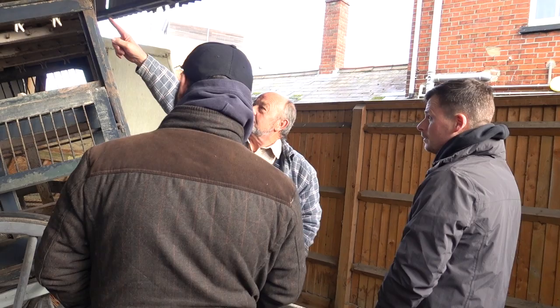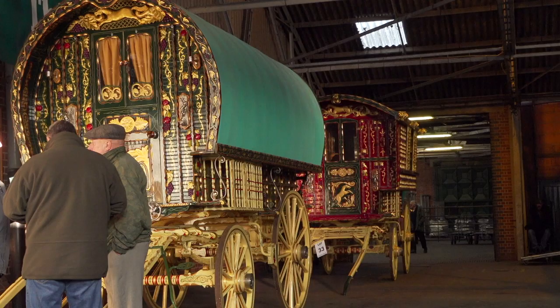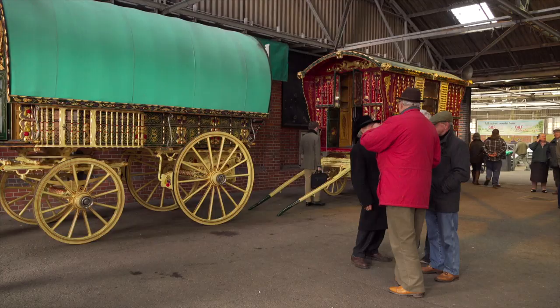Now here are two interesting gypsy wagons, or Vardos. Both are advertised as being in the style of Billy Wright, the famous wagon builder from Leeds. In the late 1890s Billy Wright became one of the most respected builders of wagons in the country.